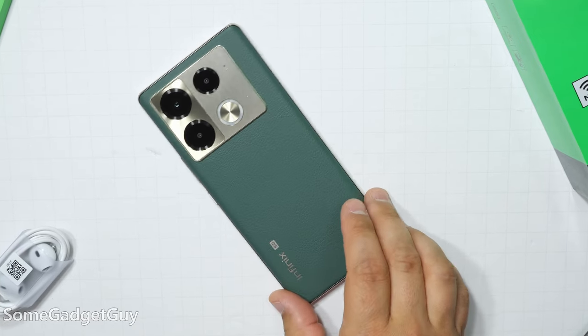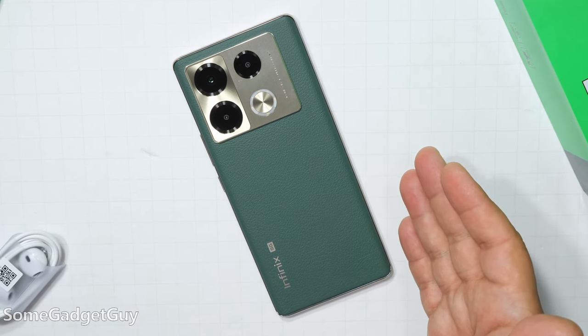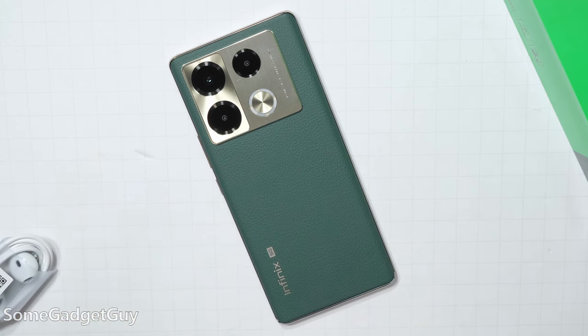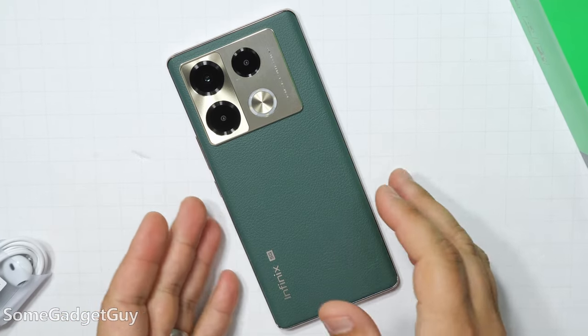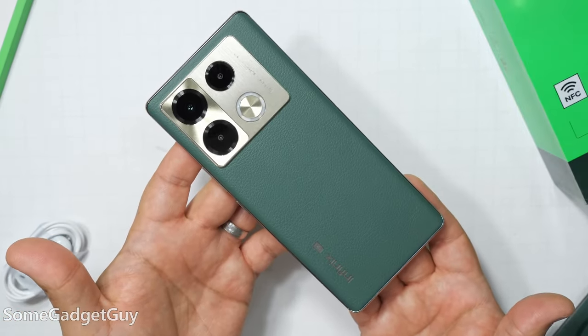The core mission of the Note series still remains: pack a phone full of bells and whistles, make some targeted compromises to ensure we're coming in at an acceptable price point. I can't account for all regions and exchange rates, but very generally speaking, this phone is attempting somewhere under $300 US.